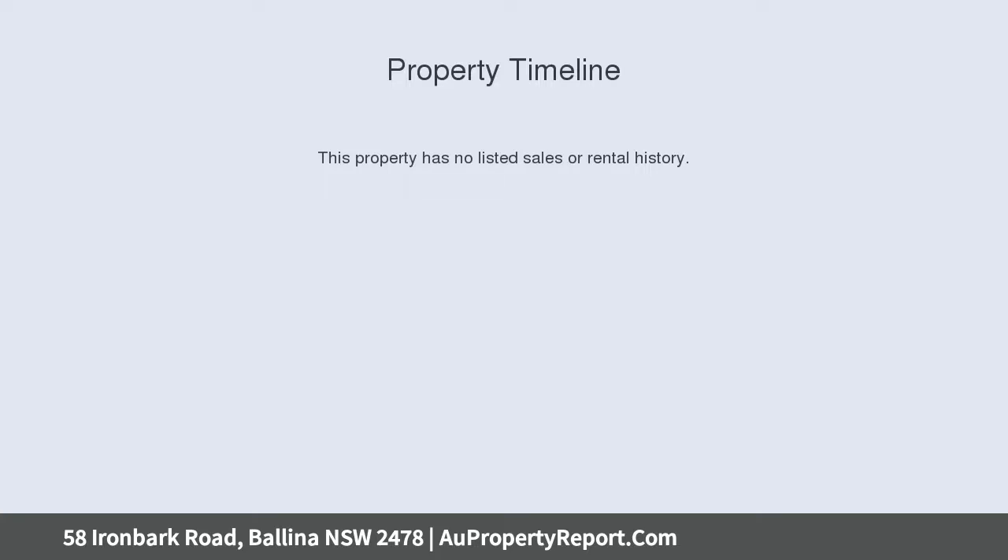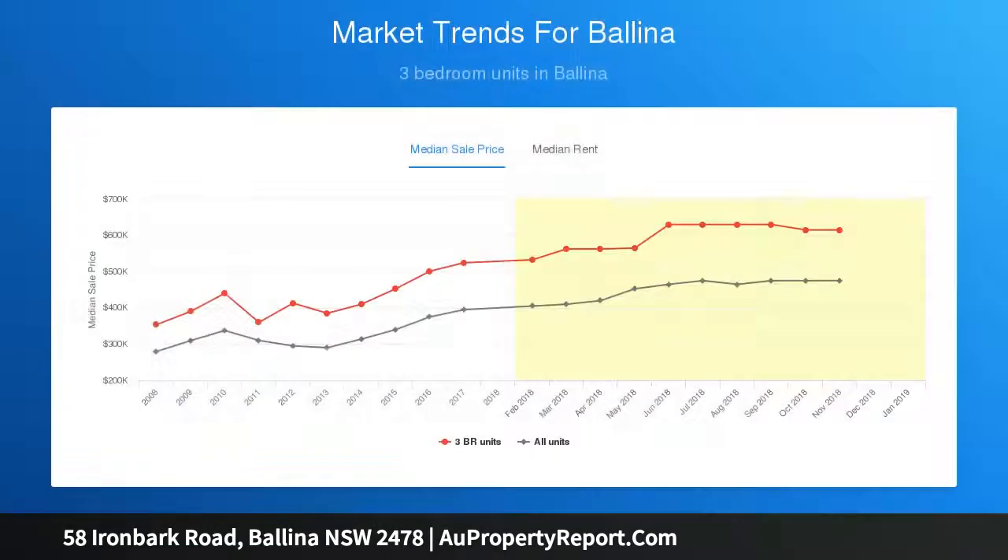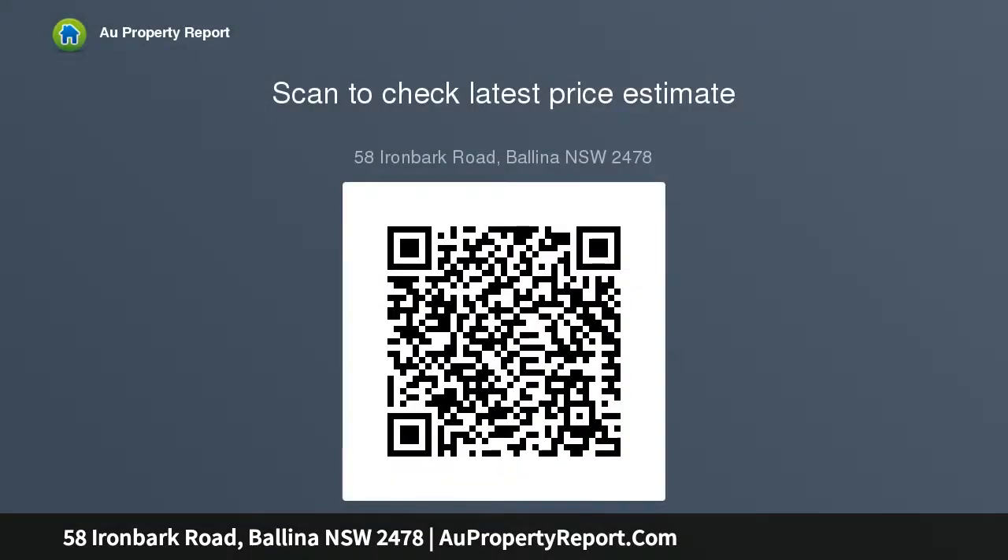The north-facing timber alfresco entertaining deck, superb polished concrete floors, stunning kitchen and study make this home showcase quality spacious light-filled living areas that open onto expansive timber decks. The stunning alfresco entertaining deck boasts a northerly aspect, with modern architecture designed to take full advantage of its aspect.